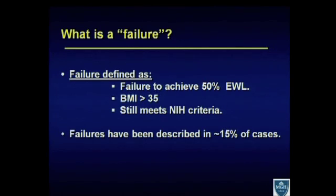The first question really is: what is a failure after a gastric bypass? There are multiple different definitions for failure, but what most people acknowledge right now is either failure to achieve 50% excess weight loss, a patient who still has a BMI greater than 35 with or without comorbidities, and whether or not they still meet NIH criteria — those people can be considered a failure after gastric bypass.